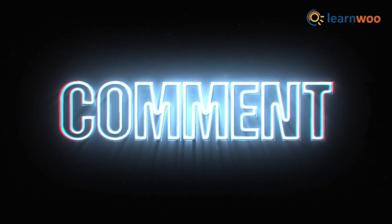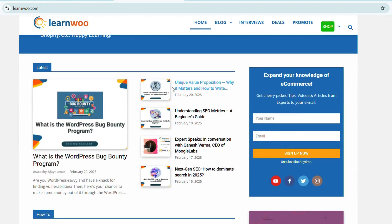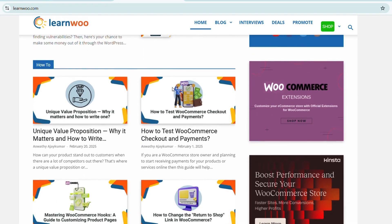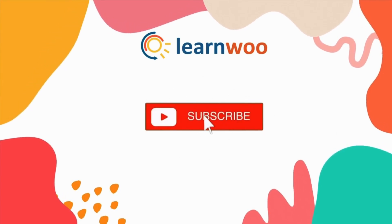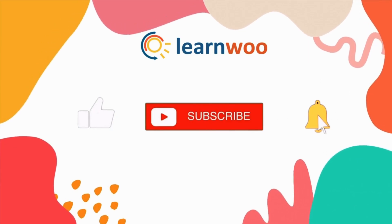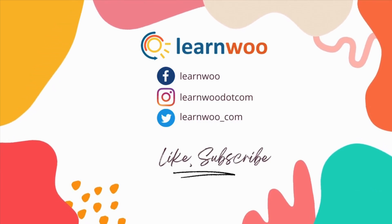Got questions or want to share your experience with these tools? Drop a comment below. Check learnwood.com for more videos, articles, and resources related to websites, WooCommerce, and WordPress. If you liked this video, give it a big thumbs up and subscribe to our channel for more videos like this. Don't forget to hit the bell icon to keep getting updates — thank you so much for watching, and I'll see you in the next video!